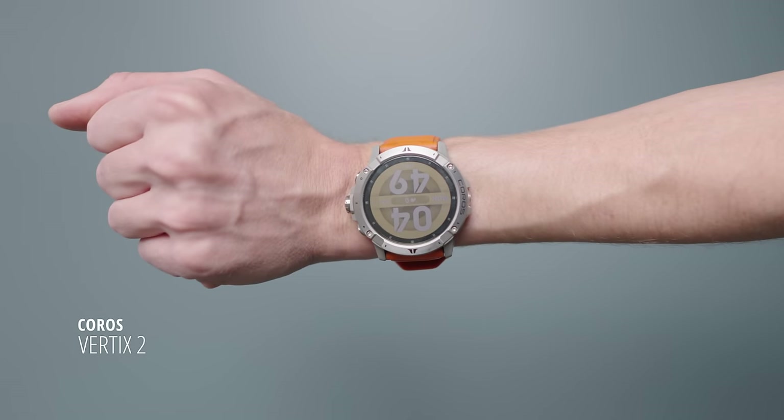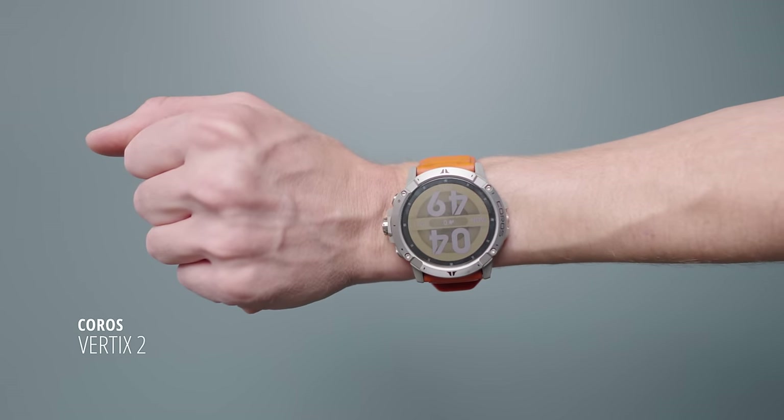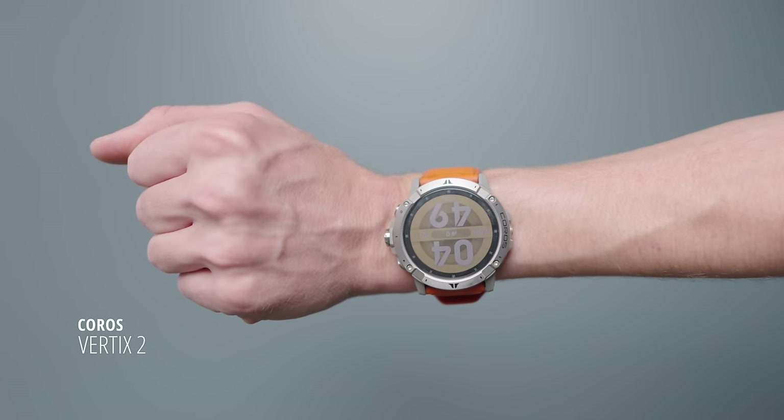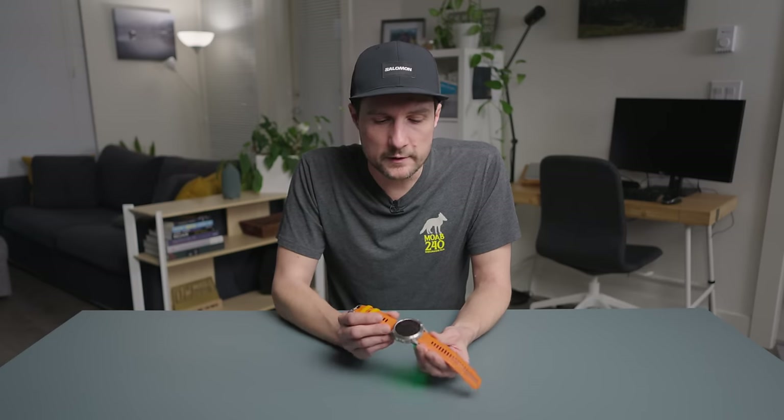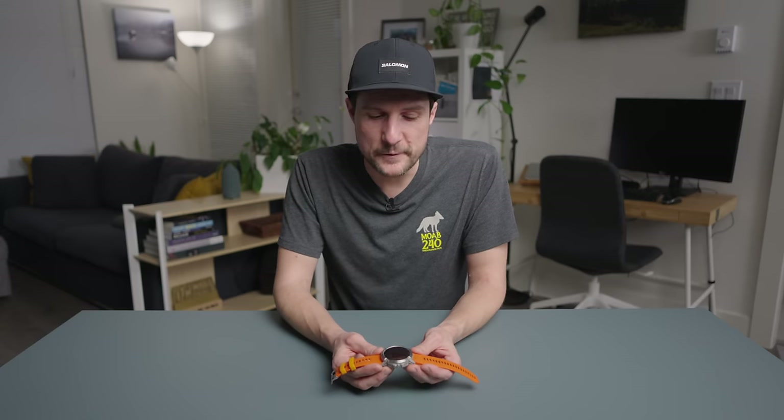The COROS Vertex 2 is the top of the line GPS watch from COROS. It's good for up to 140 hours on full GPS mode, along with a bunch of other features — heart rate, barometer, the works, on-screen mapping, and a large screen. I've been using this exclusively for the past couple of years. I did recently partner with COROS heading into Moab — they are a financial supporter, and I did originally get this watch for free to review when it came out. But really, this is kind of the cream of the crop, so if you can afford the best of the best, this is probably the one I'd recommend.